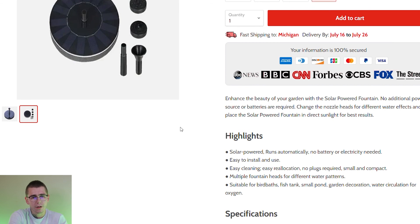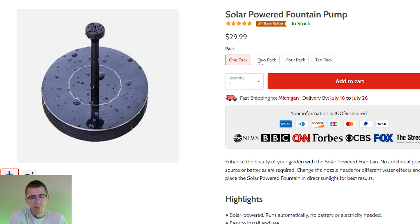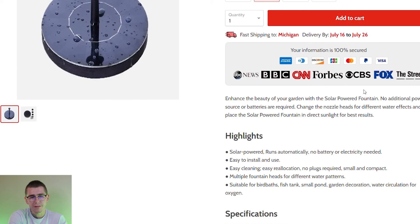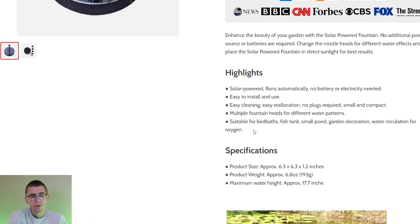They definitely could have done a better job cleaning up the description, adding reviews, and including more information — especially when selling at those price points. This is just a basic AliExpress description with a couple of trust badges and a GIF. The higher-priced products you sell, the more you have to include in descriptions. After watching this video, you should have at least one product to sell on your store this month. If this video helped you, remember to leave a like, share with others, subscribe for more, and check out our resources in the description below. Thank you so much for watching, and I'll see you in the next one.